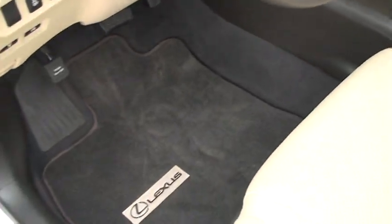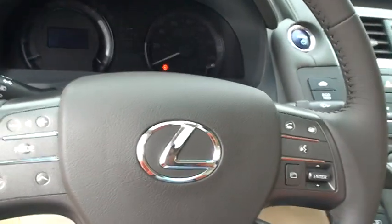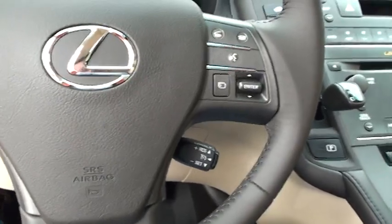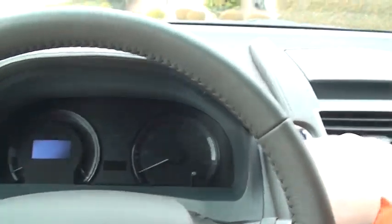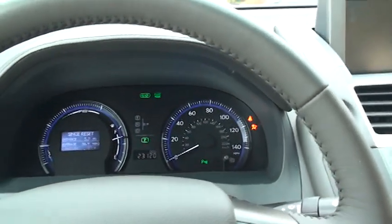Got nice clean floor mats. The car is very clean inside, just like a new one. Got the push button start — you just keep the key in your purse or pocket. All you have to do is push the start button and put your foot on the brake. It's kind of like a computer; it's on right now.